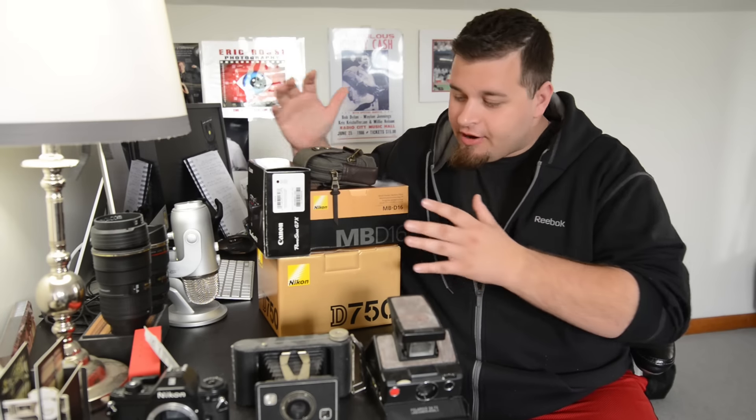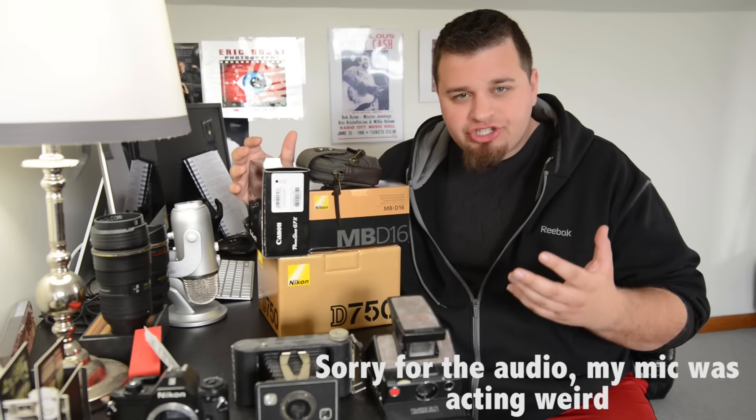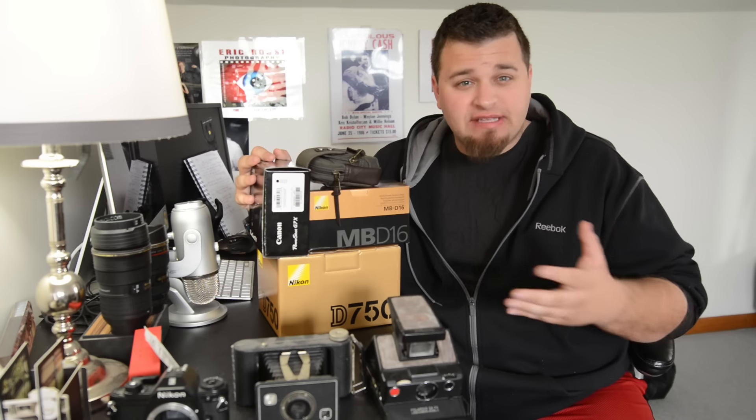Hey, what's up everyone? Eric Rast of the Galaxy Eye here. As you see, here's a little bit of a gear haul and I'm just going to kind of show you some things and talk about some updates to the channel.